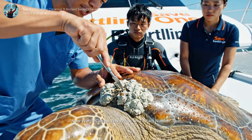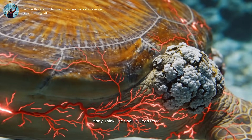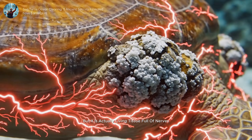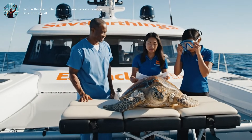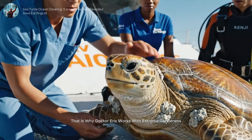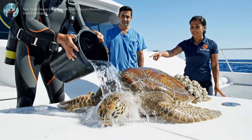Watch closely — this brings us to fact number two. Many think the shell is dead rock, but it is actually living tissue full of nerves. They can feel touch, pressure, and pain right through their shell. That is why Dr. Aris works with extreme gentleness — no scratching allowed. Ocean cleaning is about relief, not force.